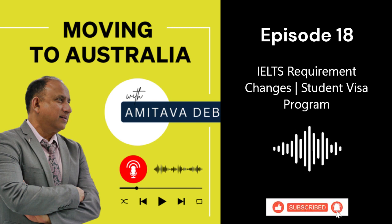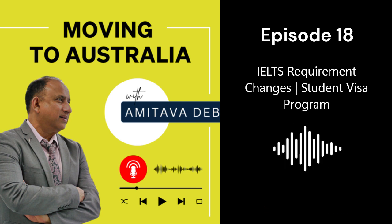Good day everyone, welcome back to another episode of Moving to Australia. In today's episode we shall be discussing the recent changes to the student visa program, and with me in the studio to talk about that is the founder of Devika Migration Services, Amitava Dev. Good afternoon Amitava.